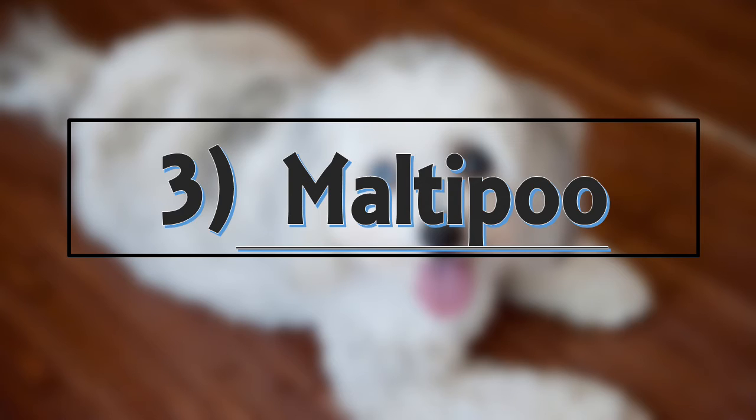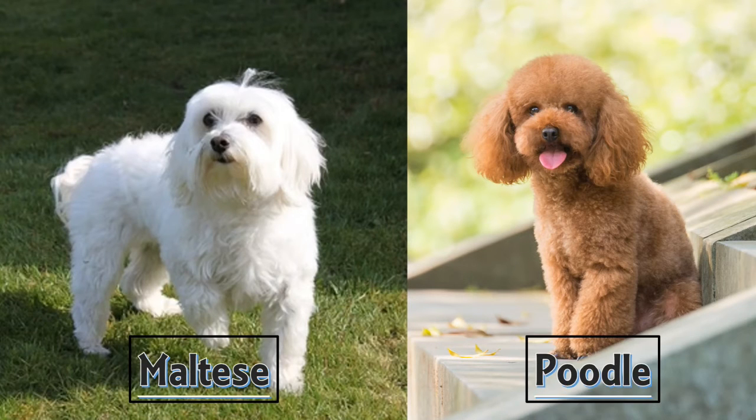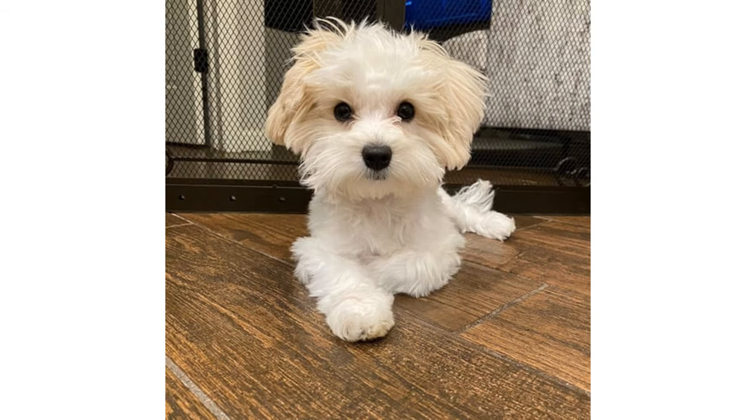Number 3: Maltipoo. The Maltipoo is a cross between the Maltese and the poodle. It is an intelligent, fun-loving, playful and affectionate little lapdog. Maltipoos are smart and can be easy to train, making them good for first-time owners. Maltipoos tend to bark a lot, but with proper training they can make an ideal pet. They also make great watchdogs.